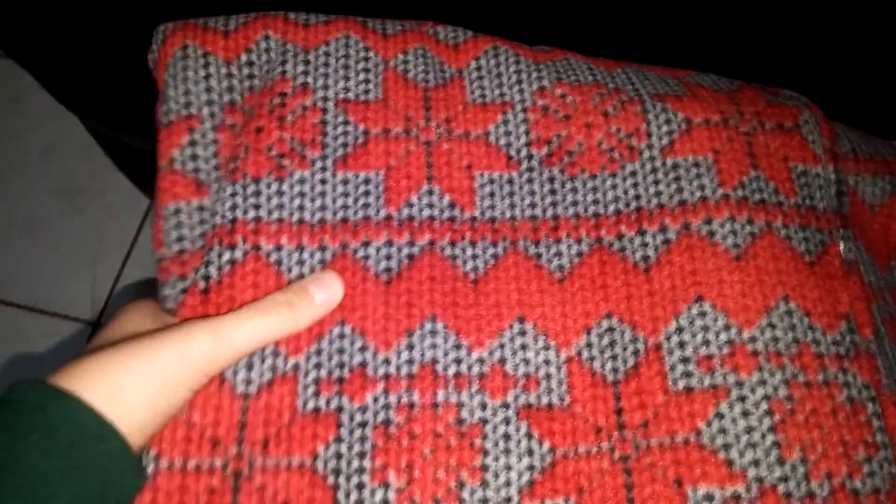I got this beautiful heart fabric. I thought it would be perfect for Valentine's Day. I got this lovely fabric that's made to look like it's crocheted or knitted. I thought it was really pretty. I got this stripy green, white, and pink fabric.